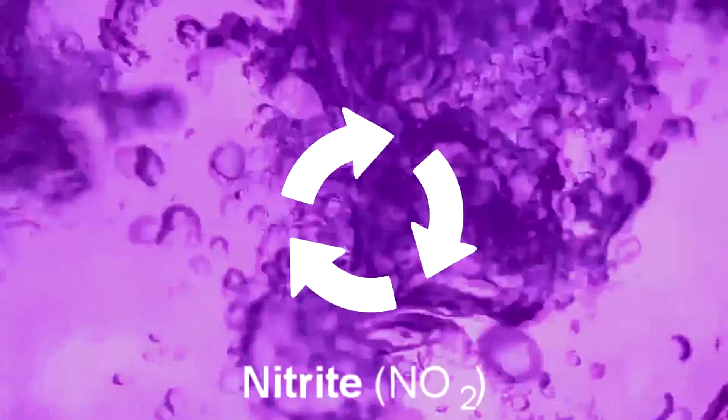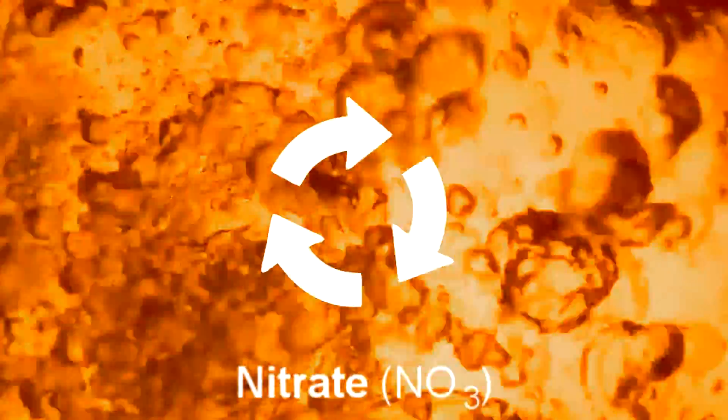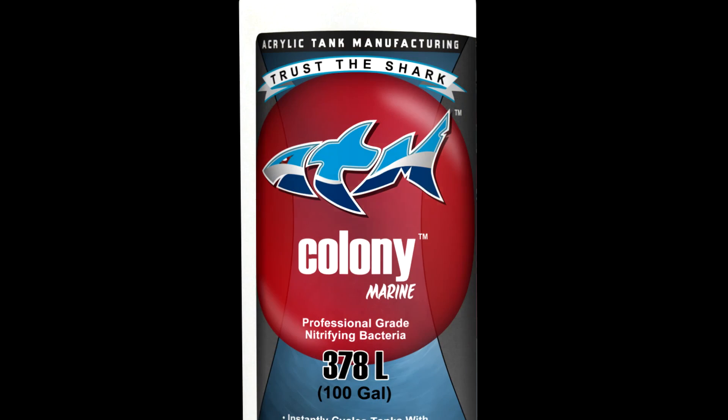The biofilter is the most important part of aquarium filtration, so don't trust it to just anyone. Get it right the first time and trust the shark. ATM Colony, the one that works.